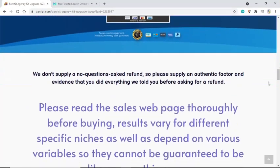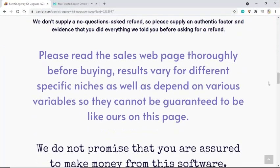We don't supply a no-questions-asked refund, so please supply an authentic factor and evidence that you did everything we told you before asking for a refund. Please read the sales page thoroughly before buying — results vary for different niches and depend on various variables, so they cannot be guaranteed.